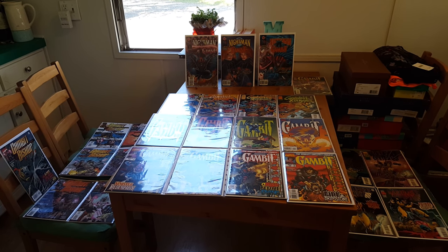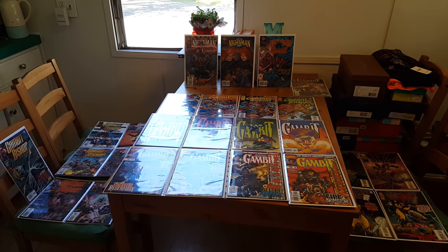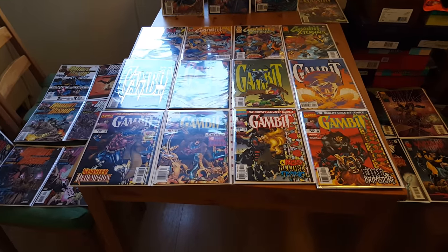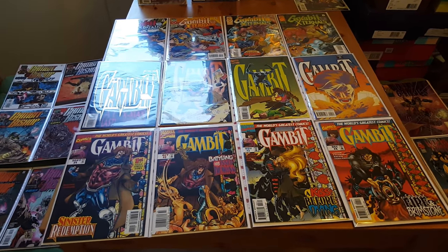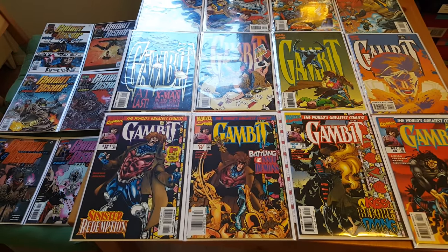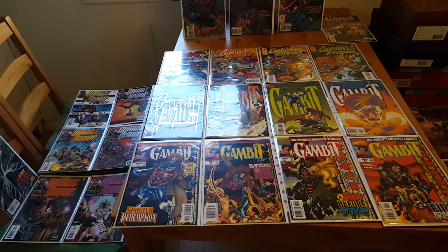Today we have a really amazing new item up on the shop. It is a Gambit collection. We have a whole bunch of the smaller Gambit miniseries, all of them complete, and all of them are included in this eBay listing. There is a total of 27 comics. So let's go ahead and talk about what is here in the set.